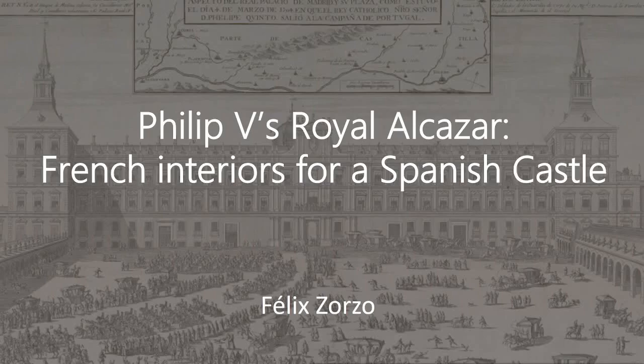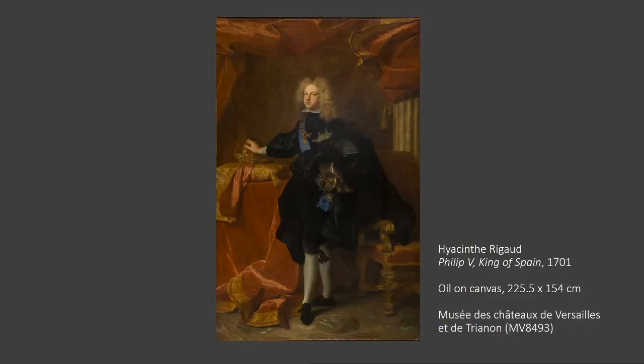Today's talk is based on research I did for my MA's dissertation at the Universidad Autónoma in Madrid. We will explore the interior decoration of Philip V's Royal Alcazar and the changes it underwent during the first decades of the 18th century.